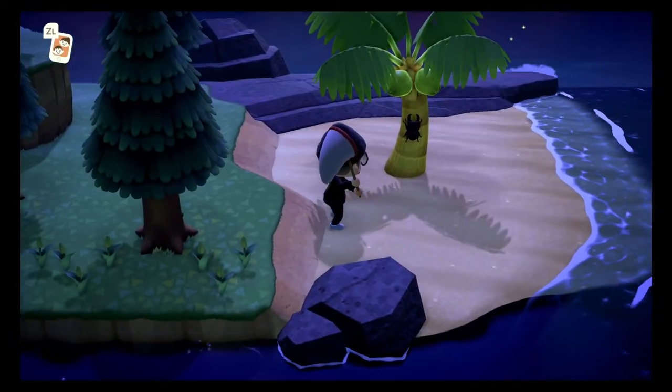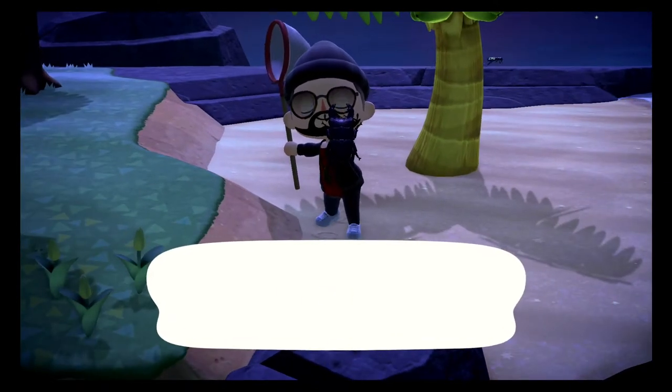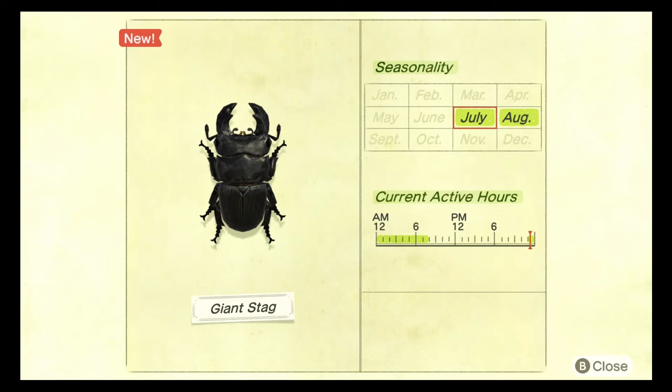The next bug we need to catch is the giant stag. This bug also spawns on the coconut trees, so any trees you find have a chance of it spawning. The giant stag spawns between the months of July and August between the hours of 11 PM and 8 AM — you've got to stay up late, or time travel. The giant stag is rare and it sells for 10,000 bells. It also spawns in the rain and it is massive.